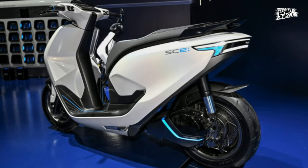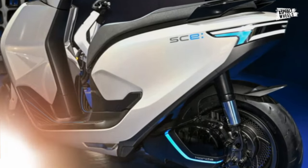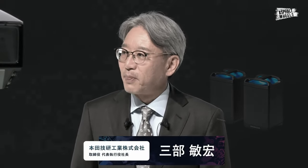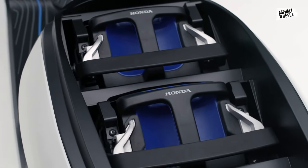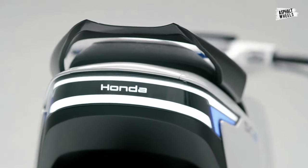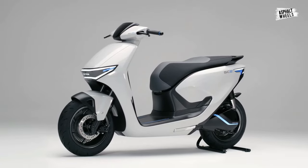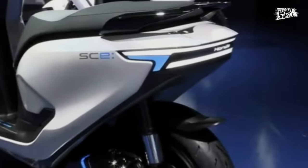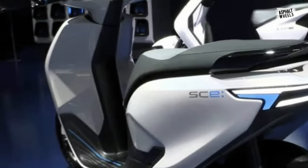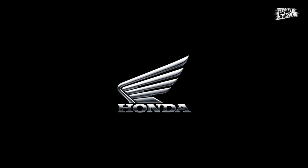The SCE is probably going to have an LCD screen that can be linked to a smartphone, even though this is merely a concept. Honda claims that the SCE Concept will have a mobile power pack, which is a set of two interchangeable batteries. Although the technical details are still pending, Honda claims the battery will contribute to the vehicle's good speed and range, and the battery block will be mounted behind the seat. The SCE Concept's electric motor will be built into the back wheel, as opposed to being fastened to the back axle or conveying motion through a belt or chain.